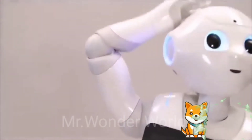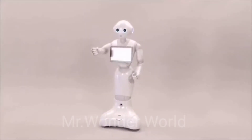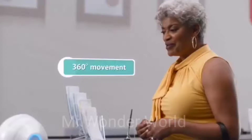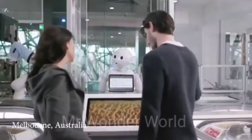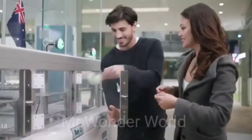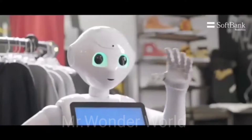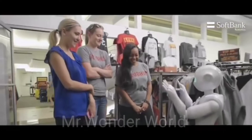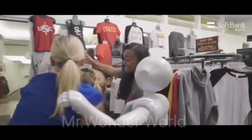This is Pepper, manufactured by SoftBank Robotics. Pepper is the world's first social humanoid robot that is able to recognize faces and basic human emotions. Pepper has been adopted by over 2,000 companies around the world, and is perfect in retail and finance industries. Pepper has numerous functionalities including increasing store traffic by attracting the attention of shoppers and creating memorable in-store experiences.